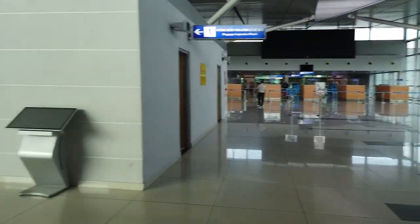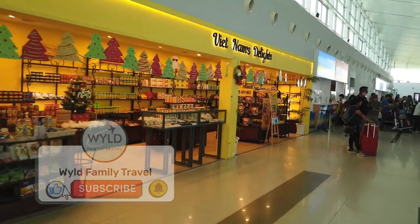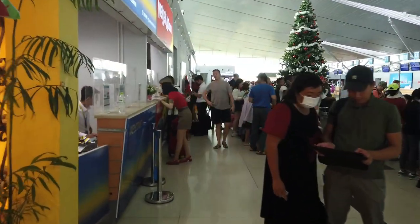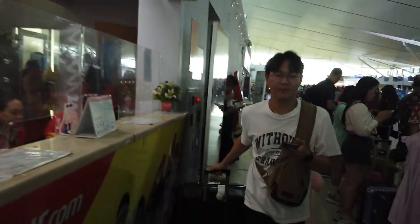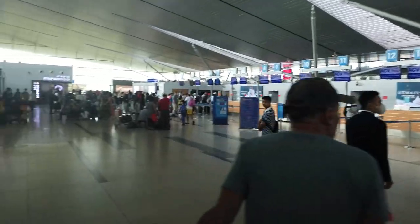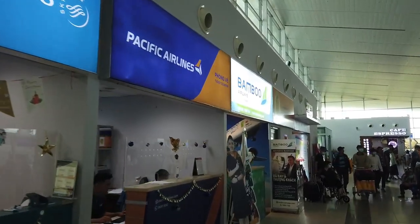International Immigration is up that way. There are a couple of international flights on the board up there to Seoul and Delhi. Another shop selling lollies and stuff like that - all the sweets that you need to jump on your flight. It's pretty busy in here at the moment. Got all the airline desks here: Vietnam Airlines, Pacific Airlines, Bamboo Airlines.